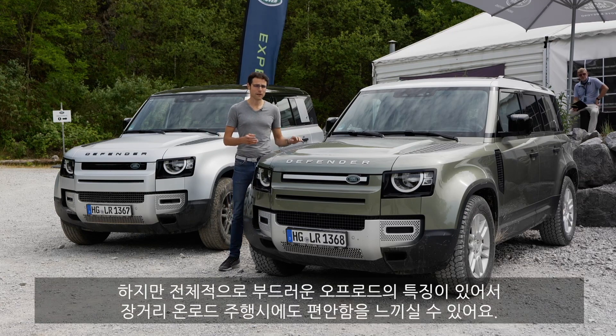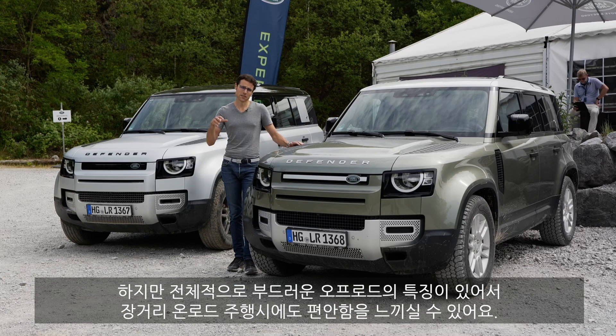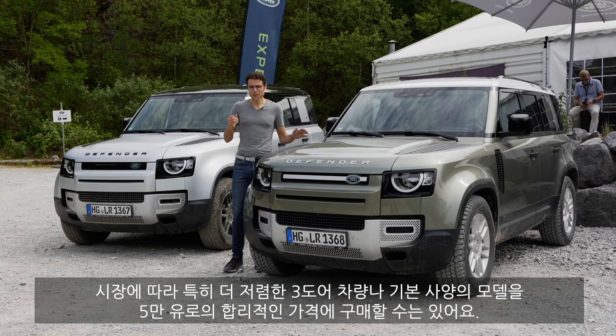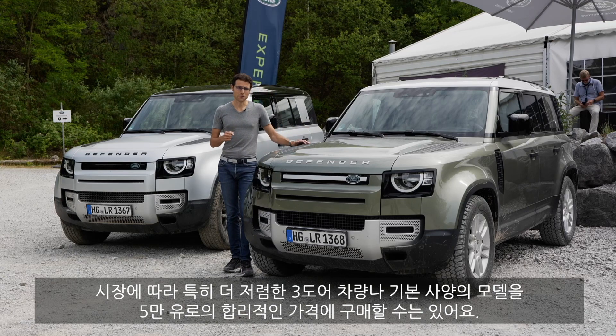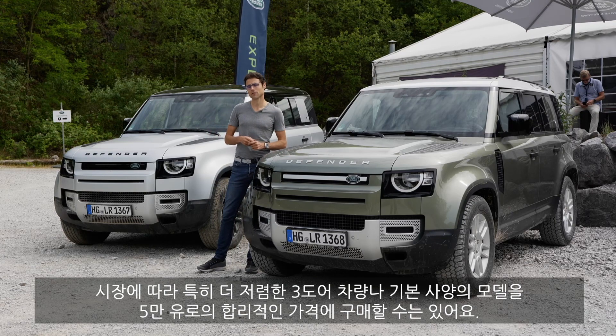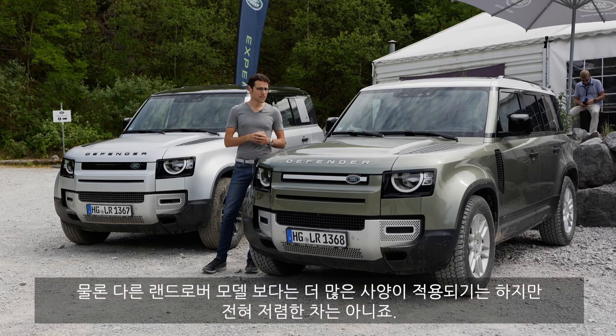Overall, a very comfortable vehicle also for longer journeys, because this soft off-road character is also transported into road driving. No real driving dynamics, but that's also not expected — and this soft off-road character helps you on longer journeys too. You can get a reasonably equipped one for about 50,000 euros or dollars, depending on the market and whether the 3-door or 5-door is more or less expensive. Usually the 3-door is less expensive, and it also depends on the standard equipment. There is some more standard equipment than with other Land Rovers.